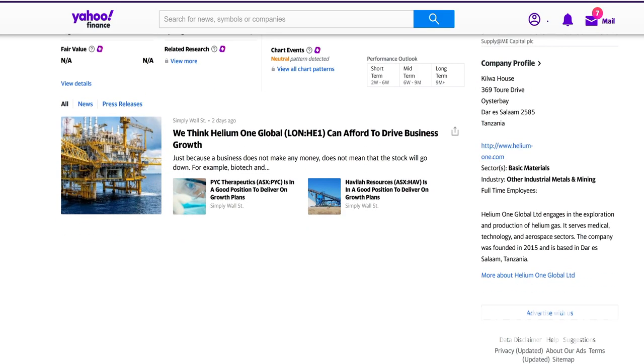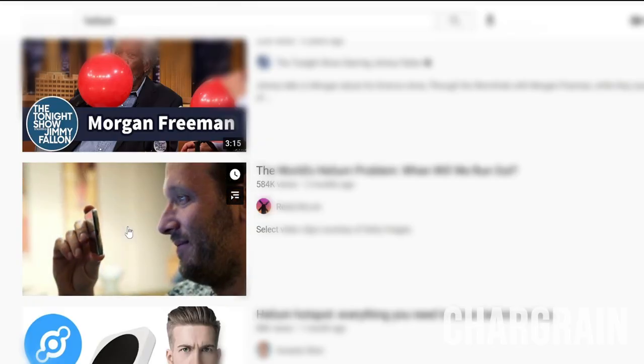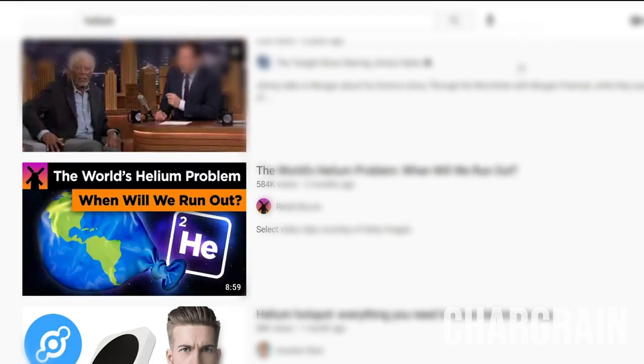This portfolio's biggest winner, and also its biggest market value position, is a company called HE1.L — Helium One Global Limited. We're talking about a $71 million market cap, so small that other companies fluctuate more than this in a day. It's headquartered in Tanzania, and as Yahoo Finance describes it, it's a company that explores for helium gas, specifically in Tanzania. Helium is used in technology, aerospace, and medical services. There's a video by RealLifeLore about helium and the coming shortage and how important helium really is to modern technology.